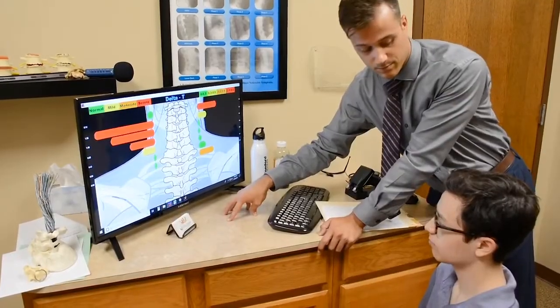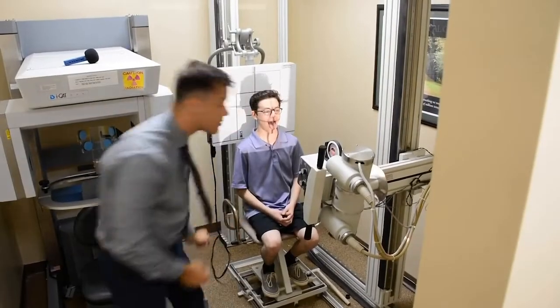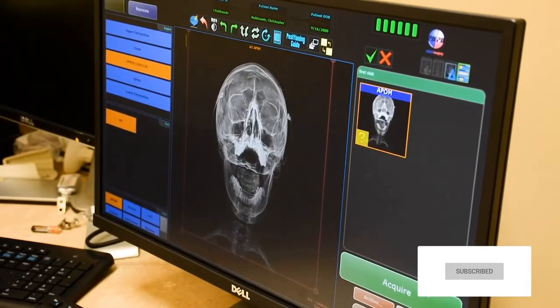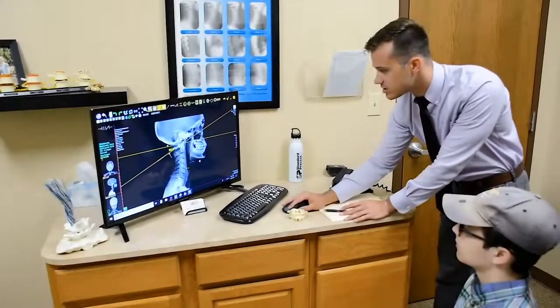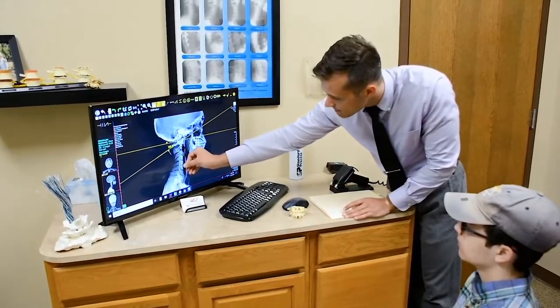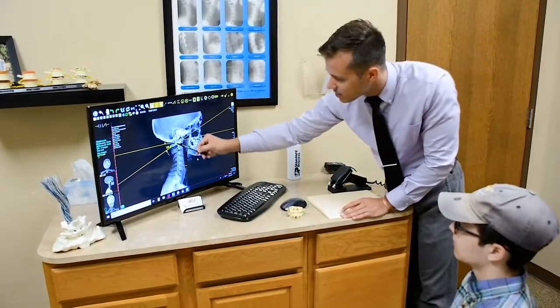How much red are you seeing? A lot. First thing we're seeing — you see how straight this portion is right here? We're losing that top curve in the neck.